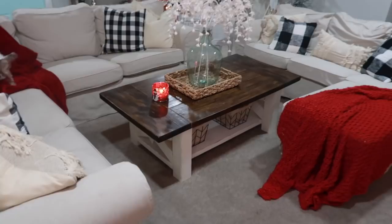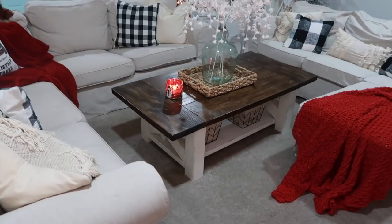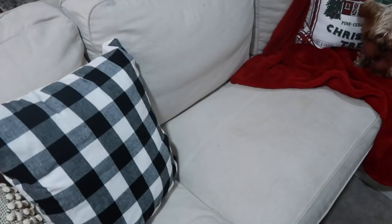Here is an overview of my living room. My couches are from IKEA. That coffee table was actually handmade by my husband. I did pick up this throw blanket from Kirkland's. These pillow covers are from Hobby Lobby — they're actually the fall 'Hey Pumpkin' ones, but I just flipped them around to show the buffalo check side.